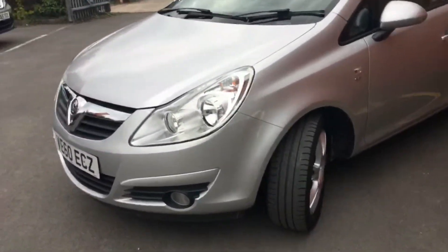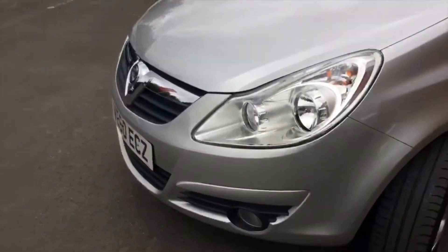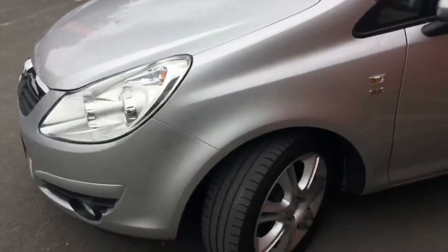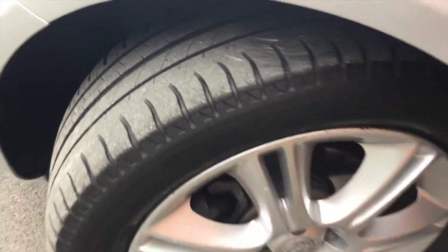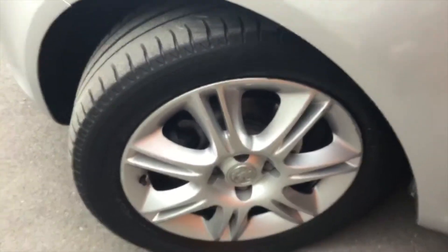I've got the front fog lights down there. The chrome grille on the front contrasts nicely with the chrome in the headlights and the chrome alloy wheels, which if we have a look you'll see there's plenty of tread left on the tyres themselves and the alloys are in very good condition with no major signs of scraping.